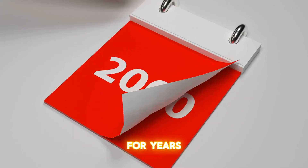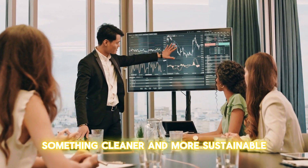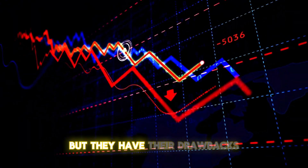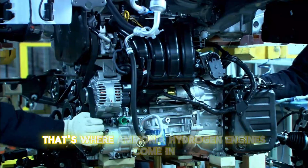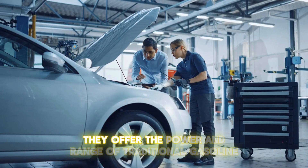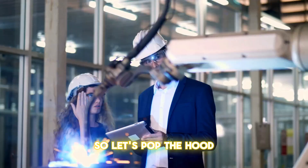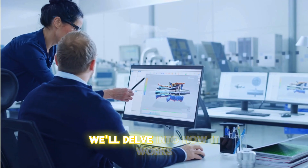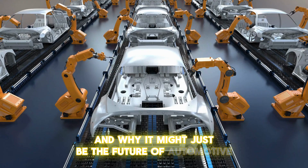For years, we've been on the hunt for gasoline alternatives — something cleaner and more sustainable. Electric cars are on the rise, but they have their drawbacks. Long charging times and range anxiety are real issues for many drivers. That's where ammonia-hydrogen engines come in, potentially changing the game. They offer the power and range of traditional gasoline engines with a fraction of the emissions. Let's pop the hood and explore this thrilling technology — how it works, the challenges it faces, and why it might just be the future of automotive.